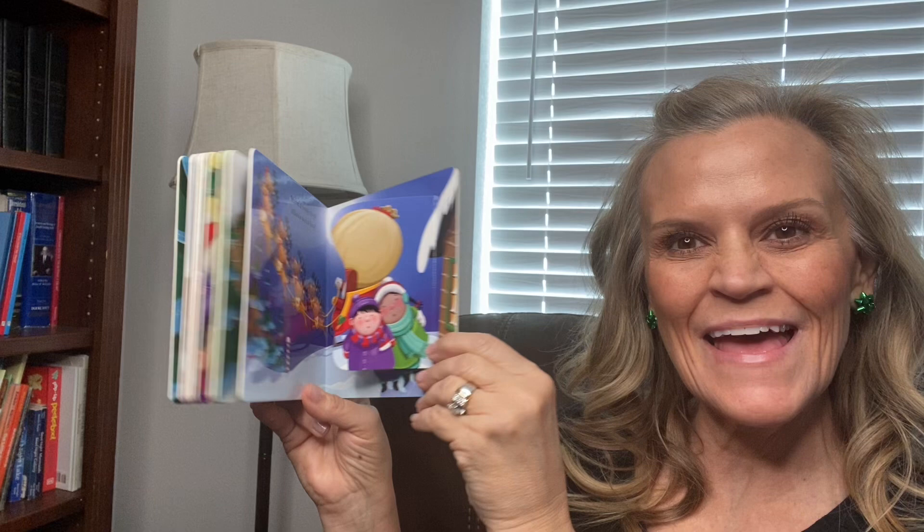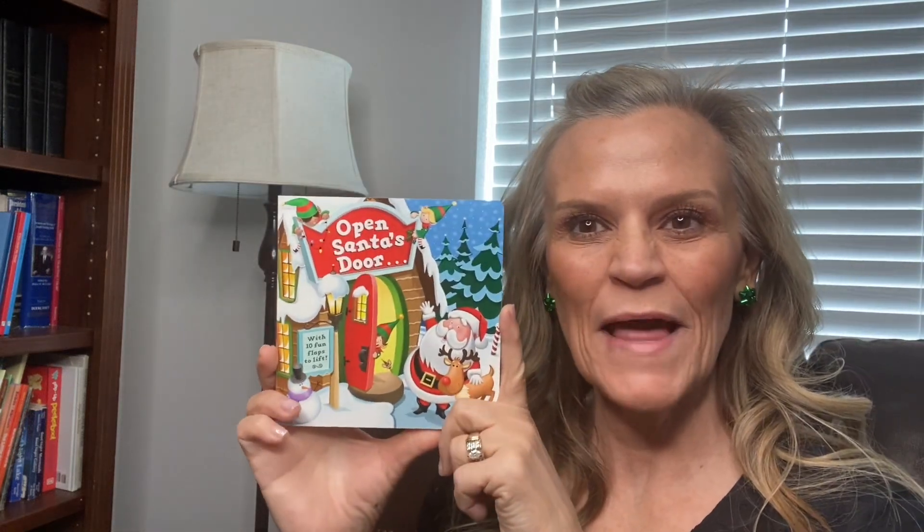Merry Christmas! I hope you like this book. Please subscribe to our channel and like the video. Merry Christmas.